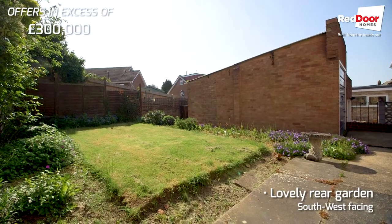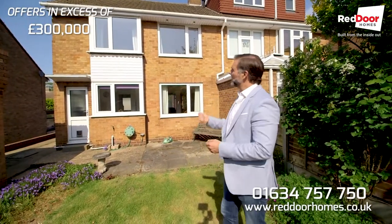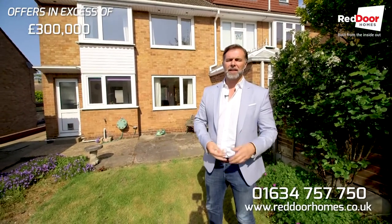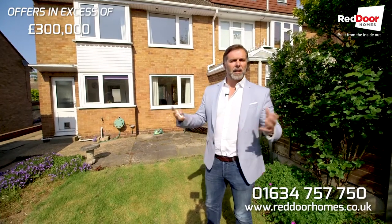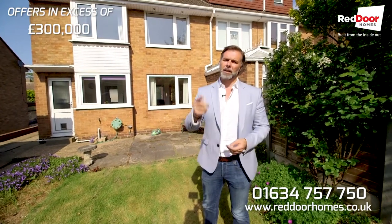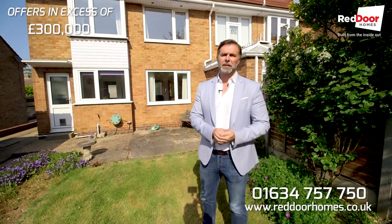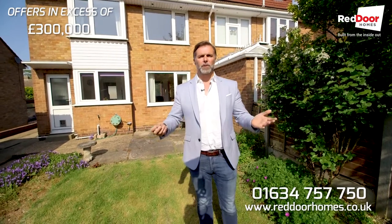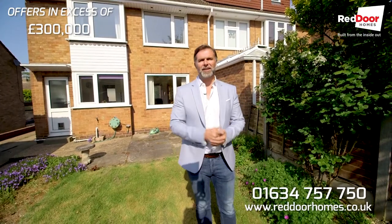This for me is definitely my pick of the month — I would undoubtedly buy this house. So if you're looking for a three-bed semi-detached in a great location, in a cul-de-sac with a garage that you can put your own personal touch on, this is definitely one for you. Give us a call on 01634 757 750 and we'll get you around for a viewing. It's available and vacant, so if you're quick you'll be in time for summer. Thanks very much, and I'll see you soon.